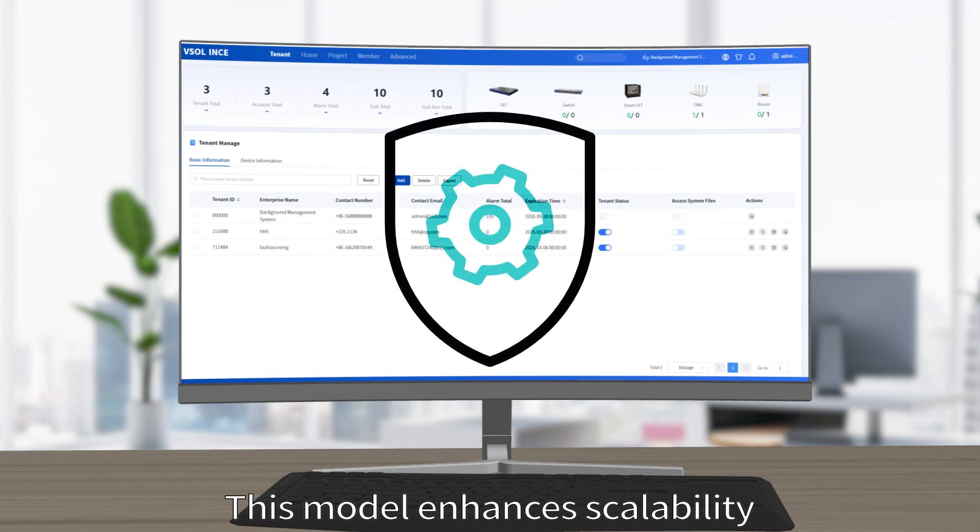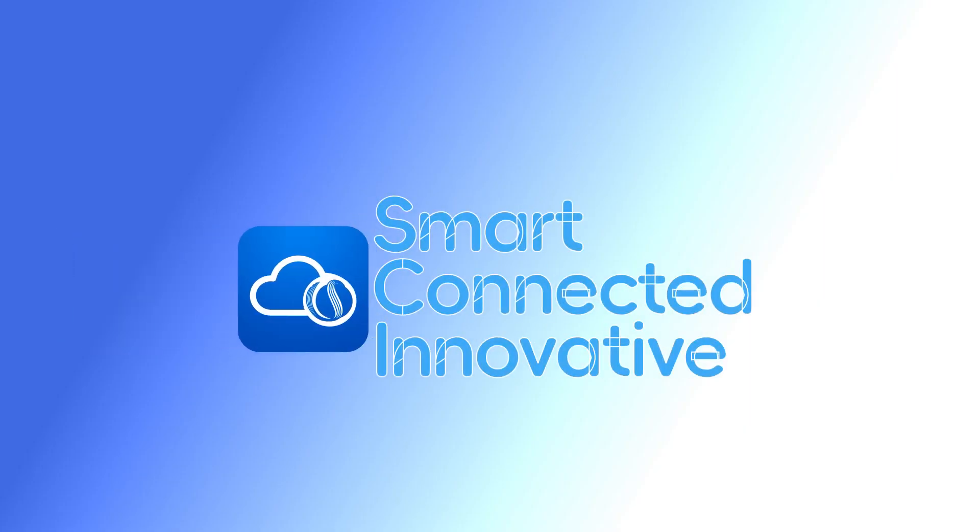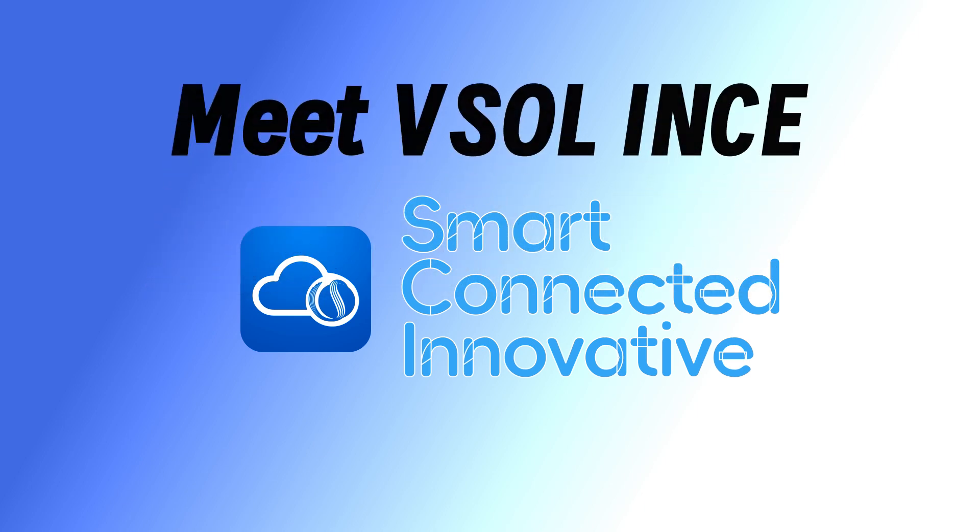This model enhances scalability, reduces costs, and simplifies management and maintenance. Smart, connected, and innovative — meet VESOL ENES.